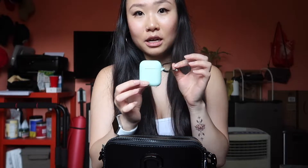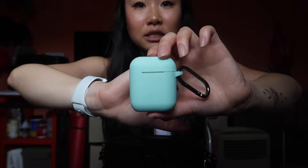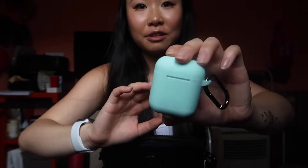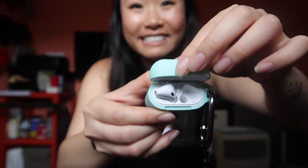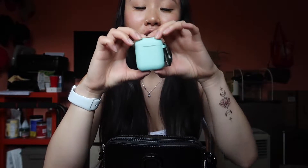The first thing I see in this bag are my AirPods — they're just the first generation. I currently have them in a mint silicone case from Amazon, super cute. It's missing one of them, but yeah, I bring these around everywhere I go. I really like listening to music when I'm out and about, and sometimes in the grocery store because I don't really feel like talking to people.